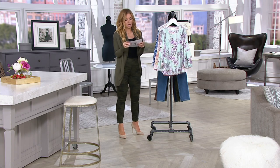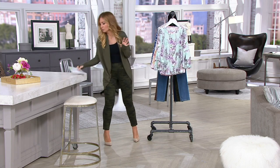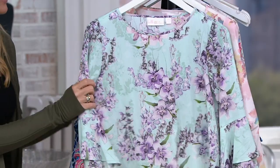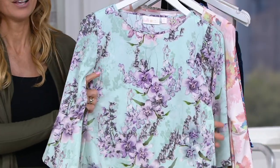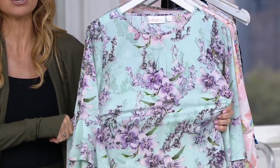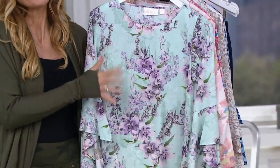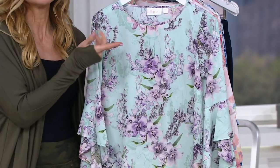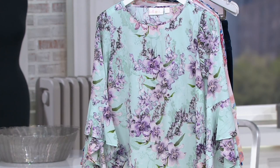Let me take you through. I'll start off by telling you this is 91% poly and 9% spandex. So folks, when we say top with stretch, let's get your stretch on. If you look and go, I can't really do blouses because they're so constrictive, or I have a generous bust line — come on in, because here's your stretch blouse.